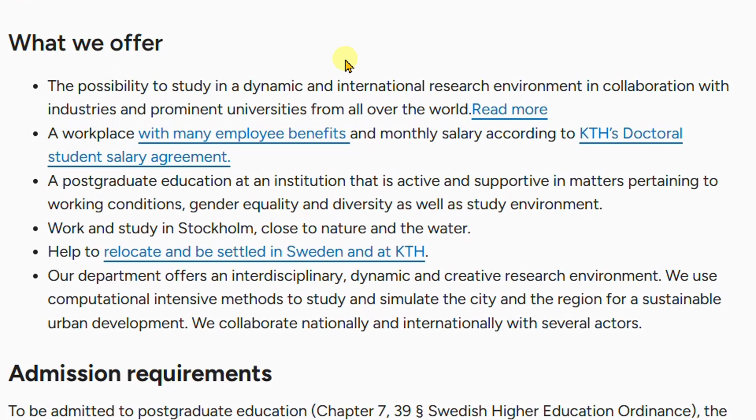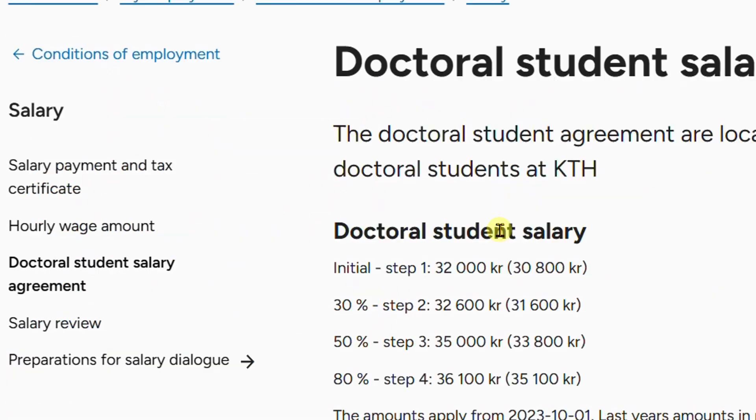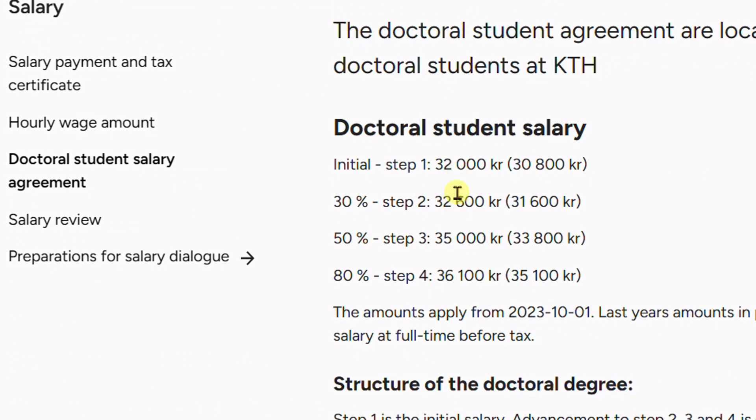The benefits of studying at PhD level at this university in Sweden include a very competitive salary and all the benefits of a worker in Sweden. As a PhD student, you can easily obtain permanent residence while doing your PhD. The initial salary is about 32,000 krona per month; after tax you receive about 30,800 krona. There is a planned increment: step two is a 30% increase, step three is 50%, and step four is an 80% increase.